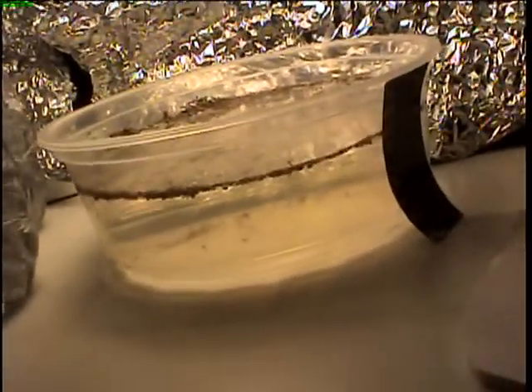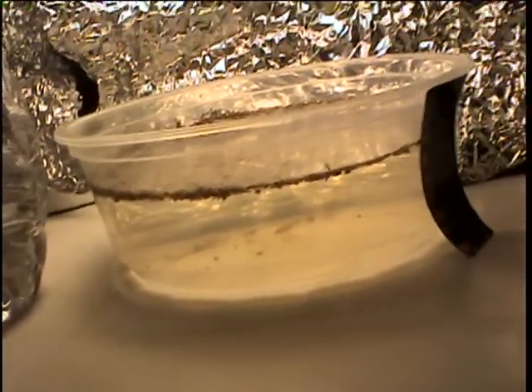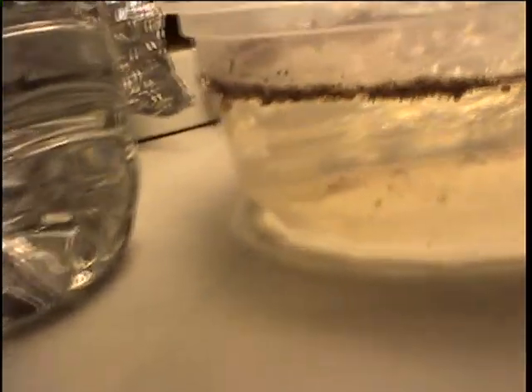I've kept triops three times before and this is my fourth. They were all successful except the first one — they all died in a week, but it was my first time and I was eight years old, so I couldn't have known better. For my second and third experiences I did really well. I kept them for 30 days the second time, and 44 days — a month and a half exactly — the third time.